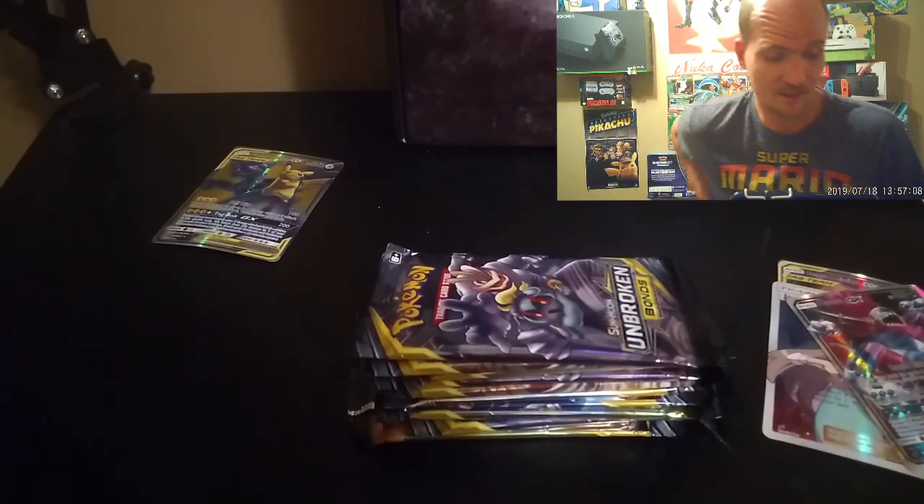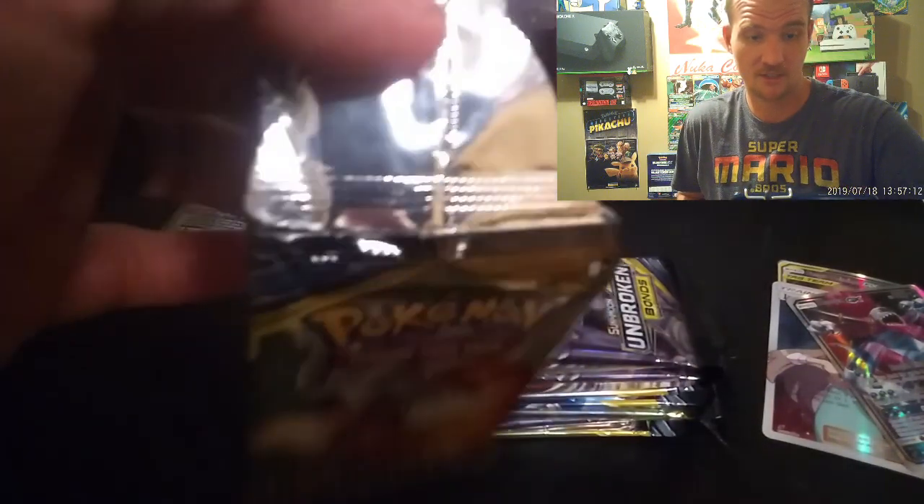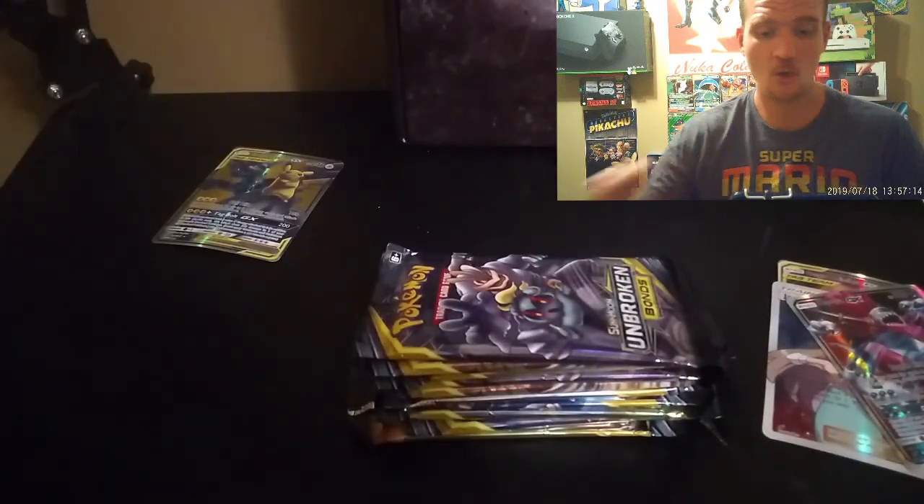So what we're going to do is open the last 11 packs. As you can see, this one right here was actually connected to another pack. Let's open these last 11 packs and see what's inside.